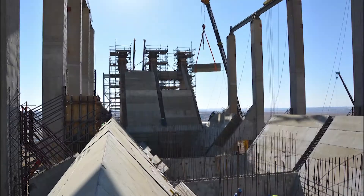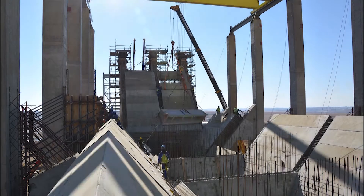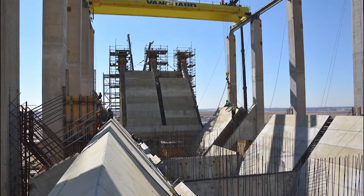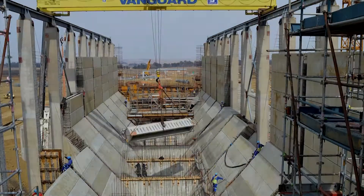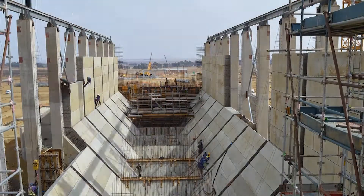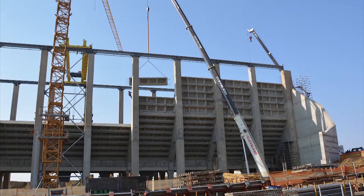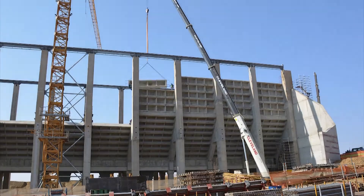The bunker comprises 491 pre-cast panels, with an average of 3.2 panels placed per day, peaking at 22 panels on the sloping and vertical wall units. Pre-cast components weighed in at between 5 and 22 tons.